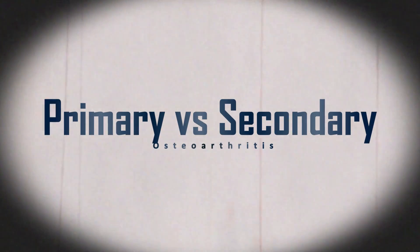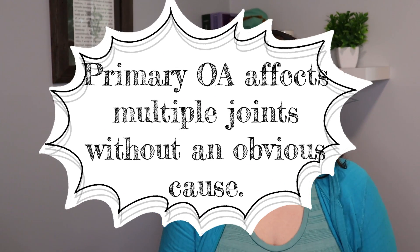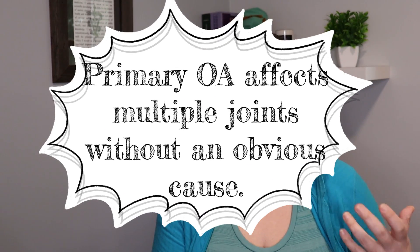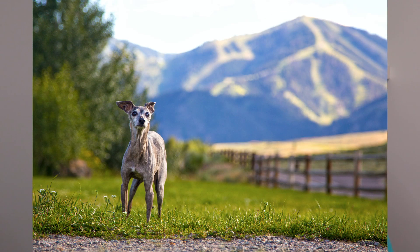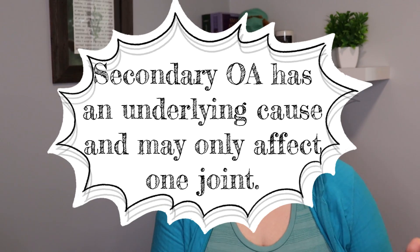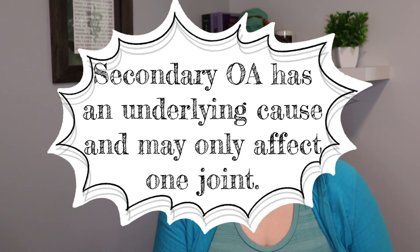We tend to divide osteoarthritis into primary and secondary. Primary osteoarthritis means we don't know the underlying cause — it seems to be joint degeneration more commonly found in older dogs. This does not mean that age is a disease; it just means older pets are more likely to have certain diseases, so we need to be more aware and screen for diseases and pain. Secondary osteoarthritis can be caused by things like trauma, OCD lesions, or luxating patellas.